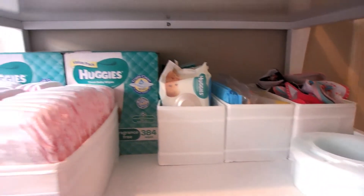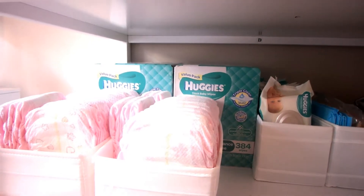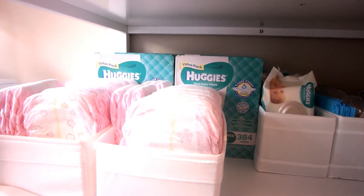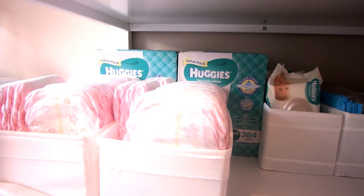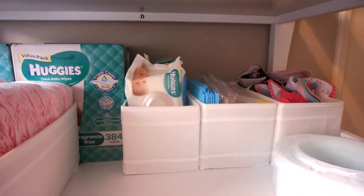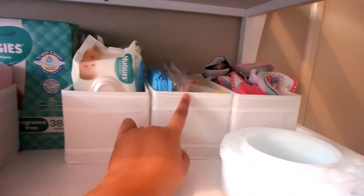Starting from the back, there are two boxes of my favorite Huggies thick baby wipes, fragrance free. They're on this shelf because they don't fit on the bottom shelf with the boxes of nappies — as she's got bigger, so have the nappy boxes. I've also got three scub organizers: one is full of smaller packets of wipes.